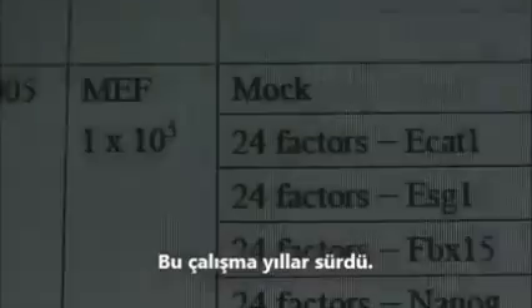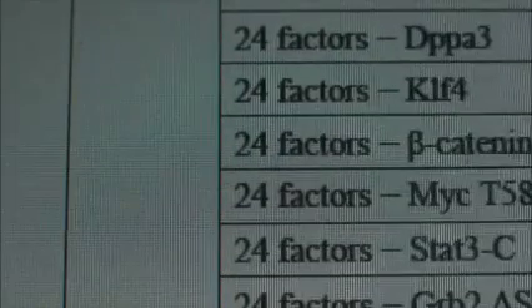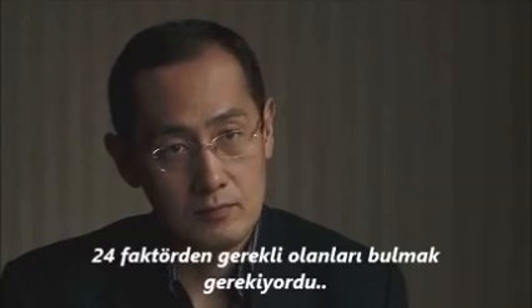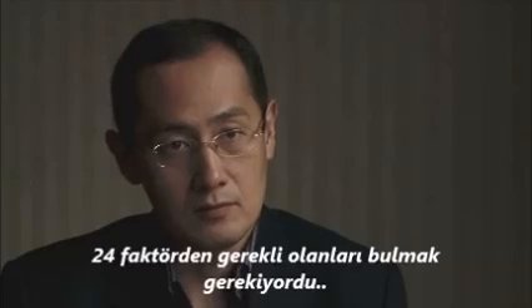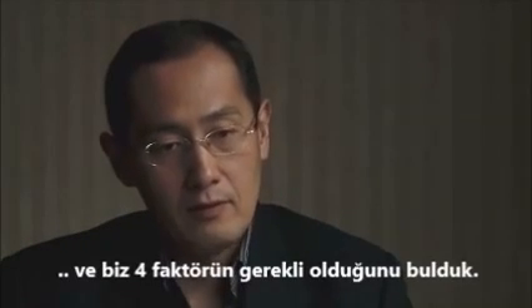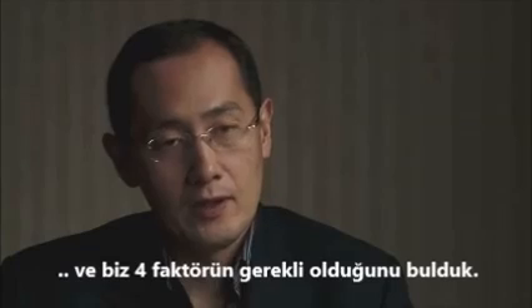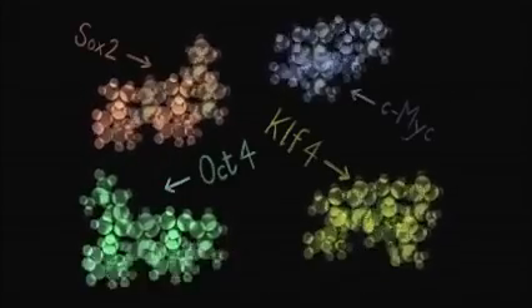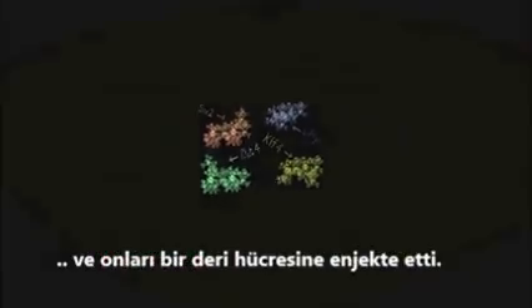It took years of work. The next step was to narrow down from 24 factors into whatever was required. They found that 4 out of the 24 factors were essential. He took a combination of 4 factors that normally only act together in the embryonic stem cell and inserted them into a skin cell.